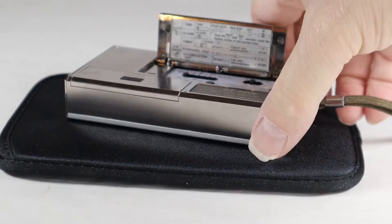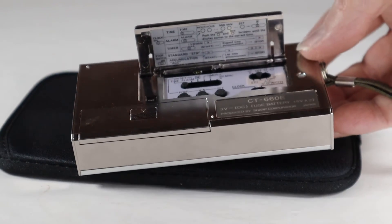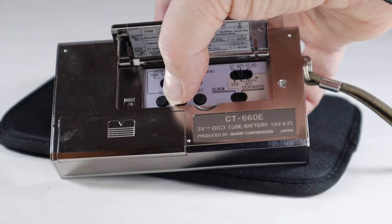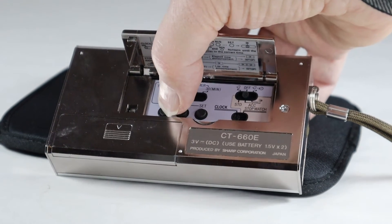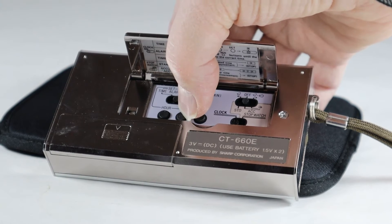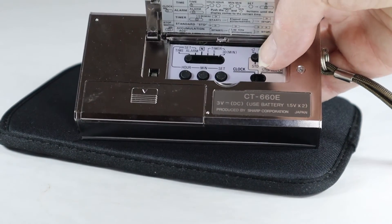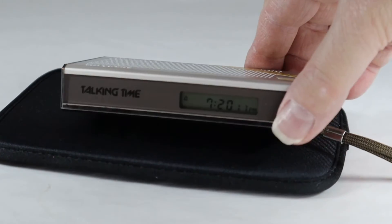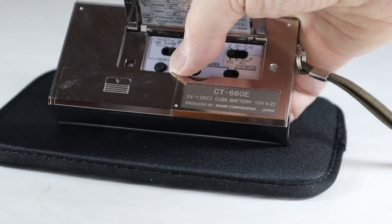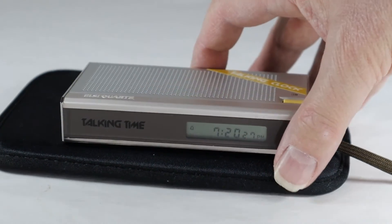Let's flip up the panel here and try setting the alarm. After pressing the alarm button and entering the time, we flip the switch over to alarm mode. That time has already passed, so let's try again and set it to 7:21. Now let's see if this works.